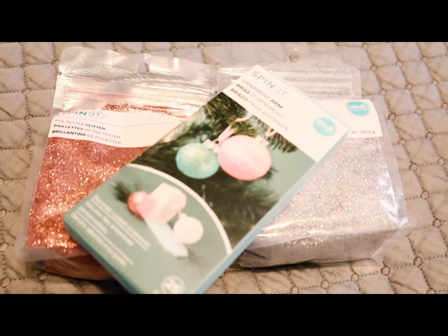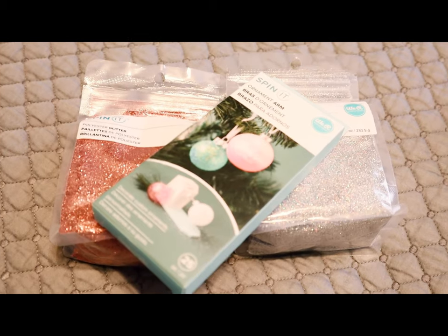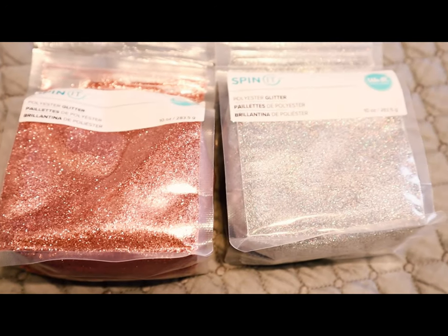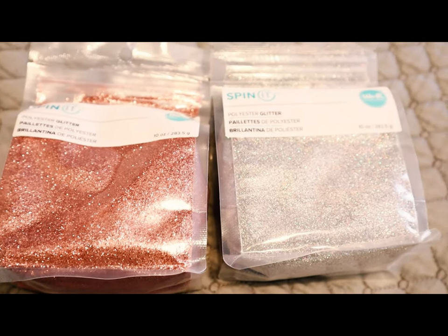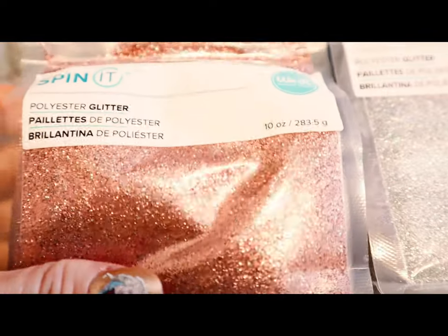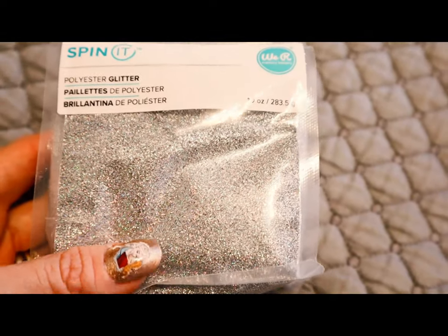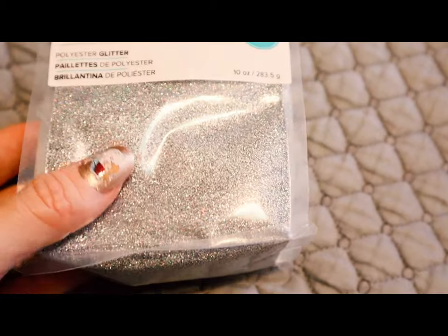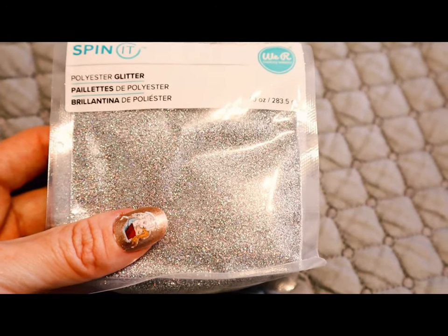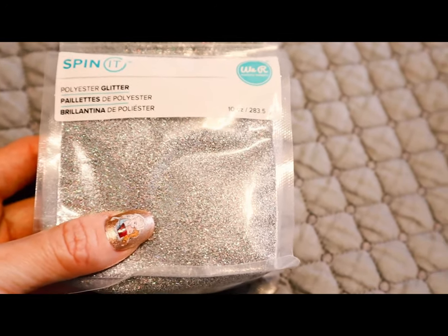I got some Spinet items — I got the Spinet ornament arm, which I'm very excited about. I've got my Spinet at home and doing the ornaments can be a little bit tricky, so I'm super excited for that. I also got two packs of Spinet glitter. The rose gold is absolutely beautiful — it's so fine. And then this one is an iridescent sparkle — the colours running through that are just amazing. I cannot wait to open that when I get home. I was able to use a 40% off Michaels coupon on these three items.